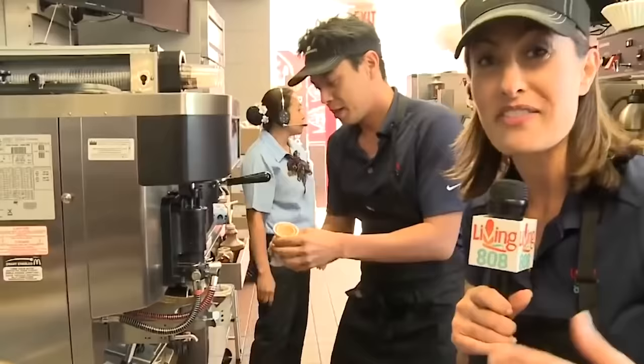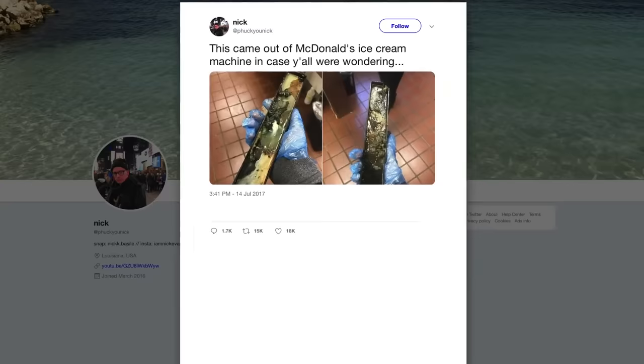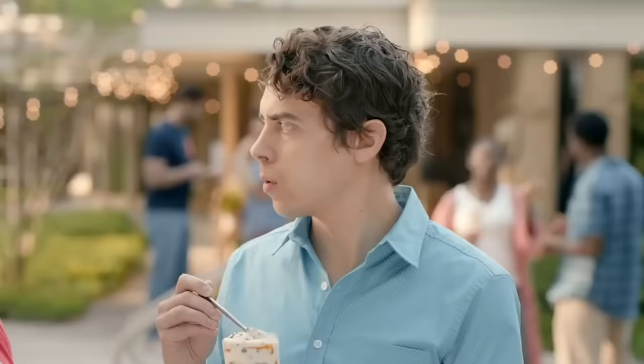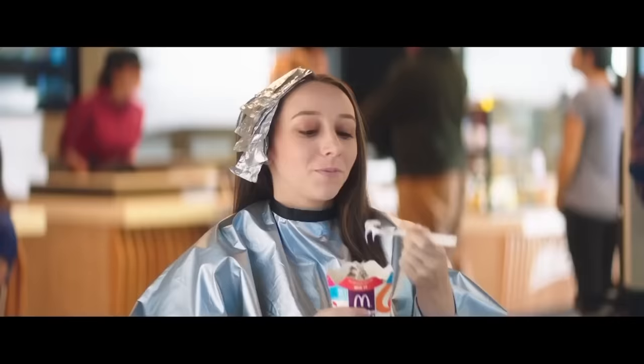In 2017, BuzzFeed spoke to a Louisiana teen at the center of a viral outrage. Going by just his first name, Nick claimed he was told to clean the ice cream machine at the McDonald's where he worked — that's where he found trays filled with mold and slime, so he tweeted photos. Other McDonald's employees and former employees came forward to support him, saying it was management's job to clean the machines and it was rarely done right. Nick was fired after his tweets, and McDonald's was quick to clarify that the trays pictured never come into contact with food, which made it no less gross.